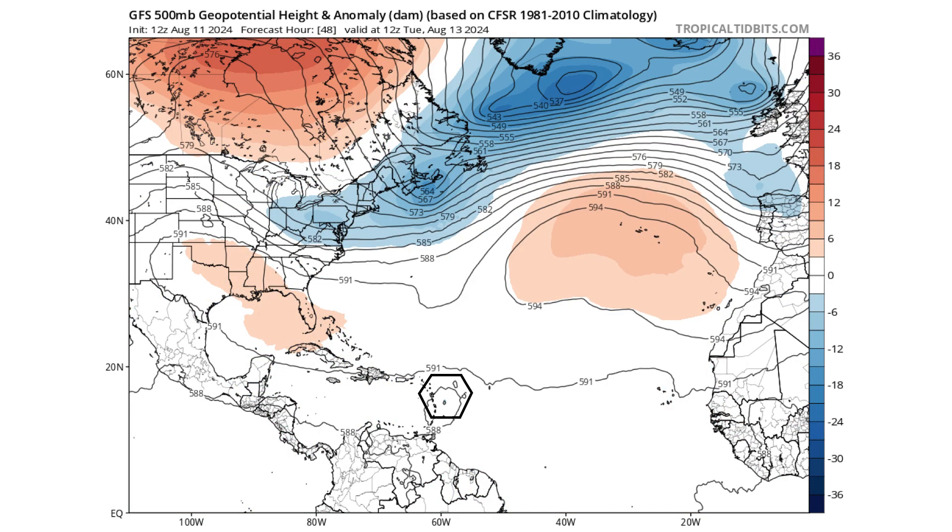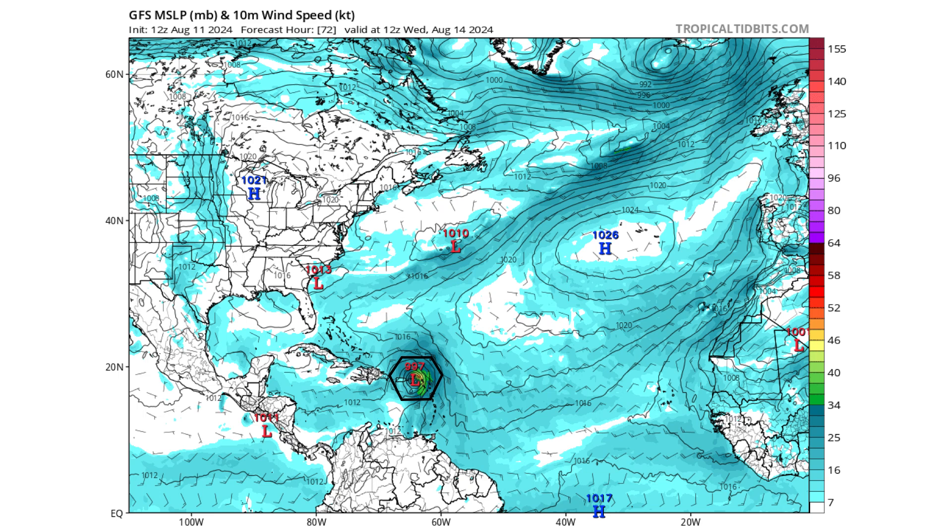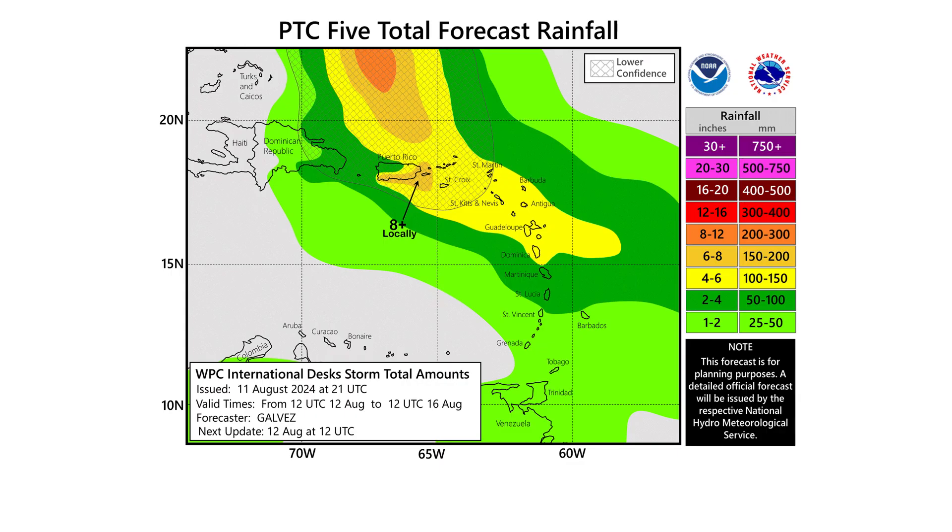Another reason it will turn north is the Bermuda-Azores high will become a little weaker as the upper-level trough digs in, creating a valley for this storm to follow. By Wednesday August 14th — three days from now — the storm is moving through the islands with pressure down to around 997 millibars. Expect a lot of rain: anywhere in the yellows we're talking 4 to 6 inches (100–150 mm), and in the oranges — especially the southern coast of Puerto Rico and Virgin Islands — we could see 6 to 8 inches, up to 250 mm.